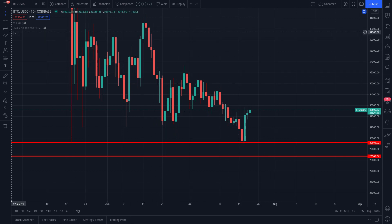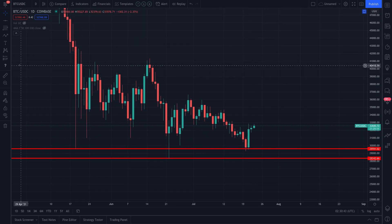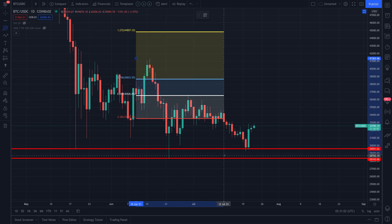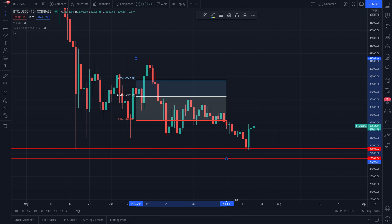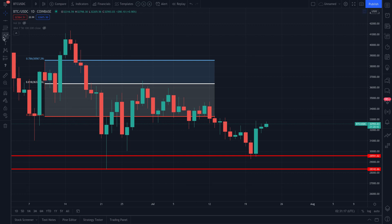Let me show you the Fibonacci retracement tool. You remember when we pulled this up and showed that the market continues to get rejected from the 0.618. I'm measuring from around June 15th at about $41,000 all the way down to the lower wick on June 22nd at about $28,000. I'll show you where the 0.618 sits and that there's only one level BTC needs to break above to stop this nasty downtrend that keeps shaking investors out of their positions.